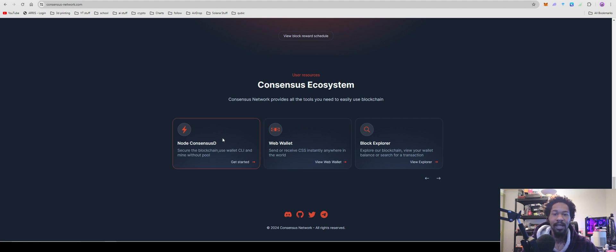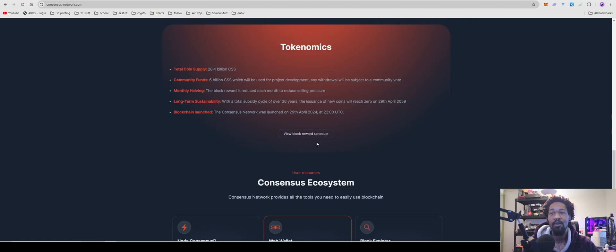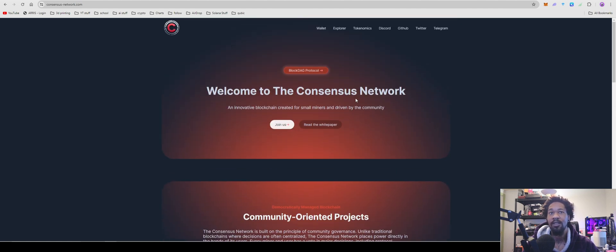You can run your own node, similar to Casper — run your own node, wallet, CLI, solo mine, do your thing. Or you can use the web wallet and run it with a pool. I'm going to be going over how to do it with a pool, but if you want to do the solo route, there are tons of videos on it.